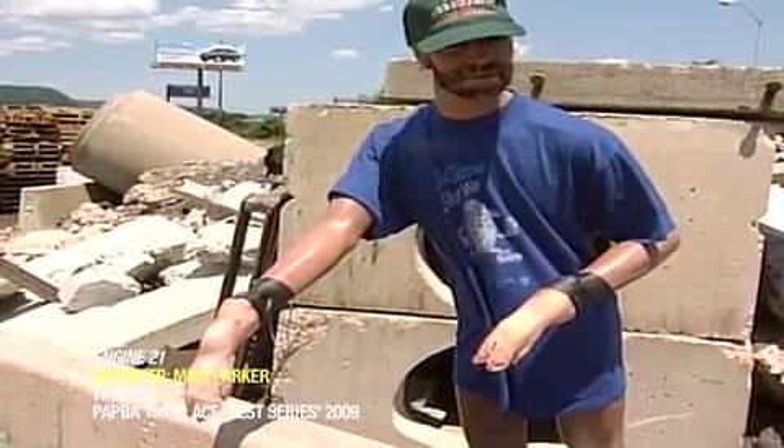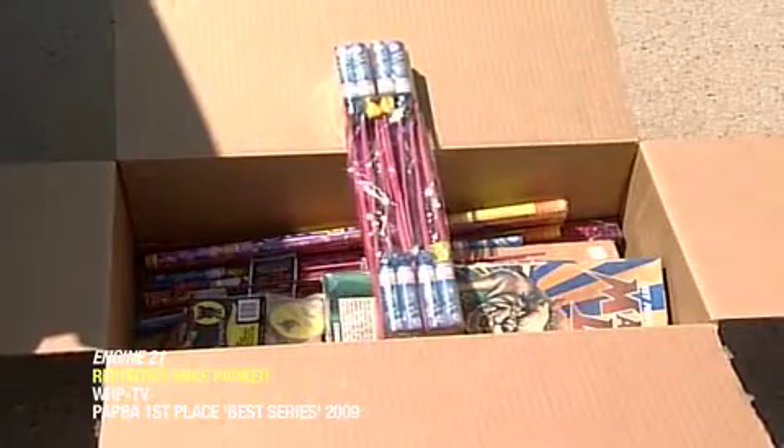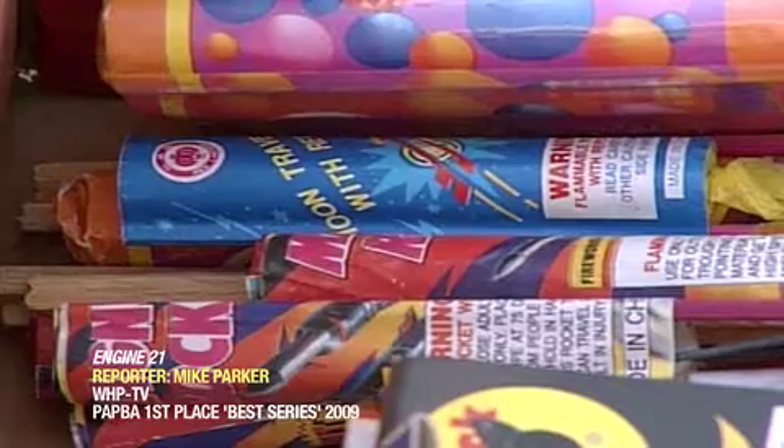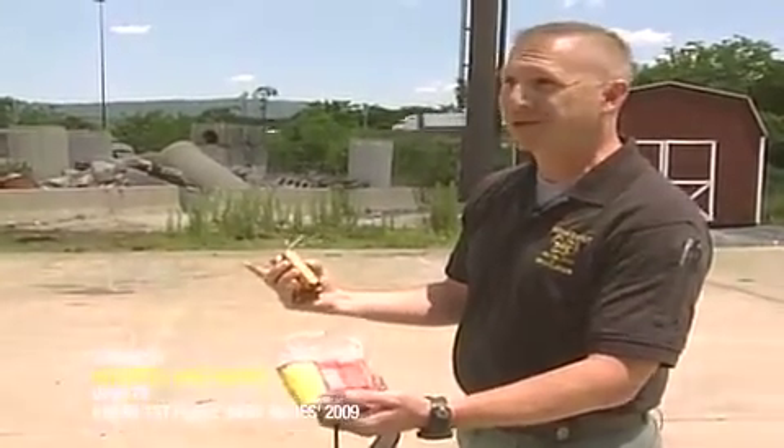So, with our test dummy in place, all we needed was some fire power. Under the supervision of the Pennsylvania State Police Bomb Squad, we obtained this box of recently confiscated illegal fireworks, which should do the trick nicely. If this went off in your hand, is it going to hurt, or are you going to end up at the emergency room? I would say yes.